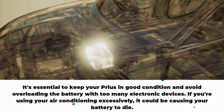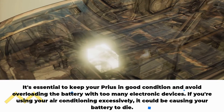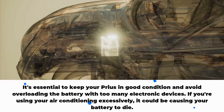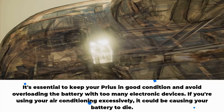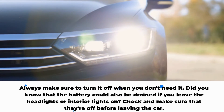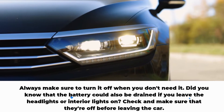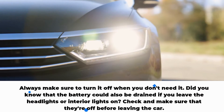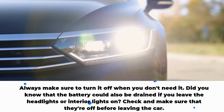It's essential to keep your Prius in good condition and avoid overloading the battery with too many electronic devices. If you're using your air conditioning excessively, it could be causing your battery to die — always make sure to turn it off when you don't need it. The battery could also be drained if you leave the headlights or interior lights on; check and make sure that they're off before leaving the car.